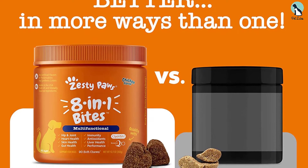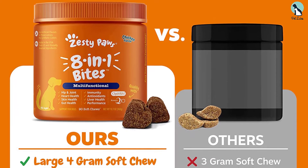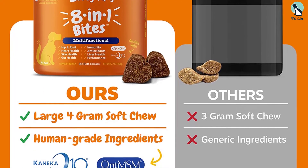What this product does have is CoQ10 to keep your dog's heart healthy. Additionally, there are many probiotics and antioxidants too. This is a low-calorie option that is easy to digest. Overall, this is our favorite pick for a dog multivitamin.